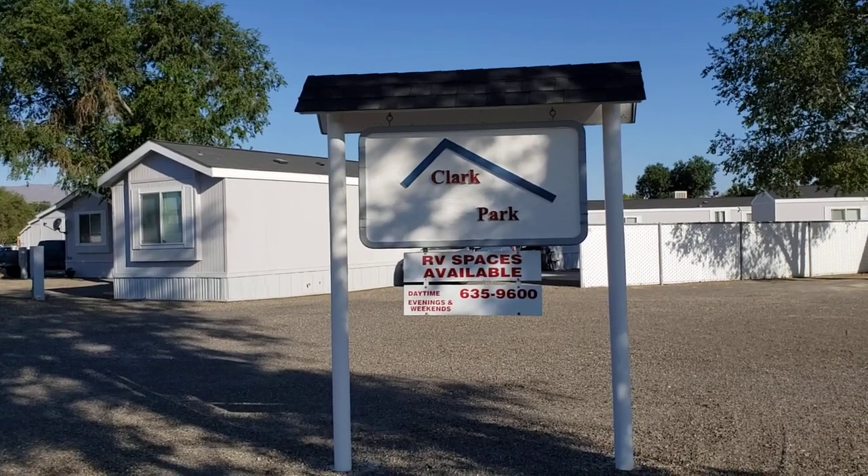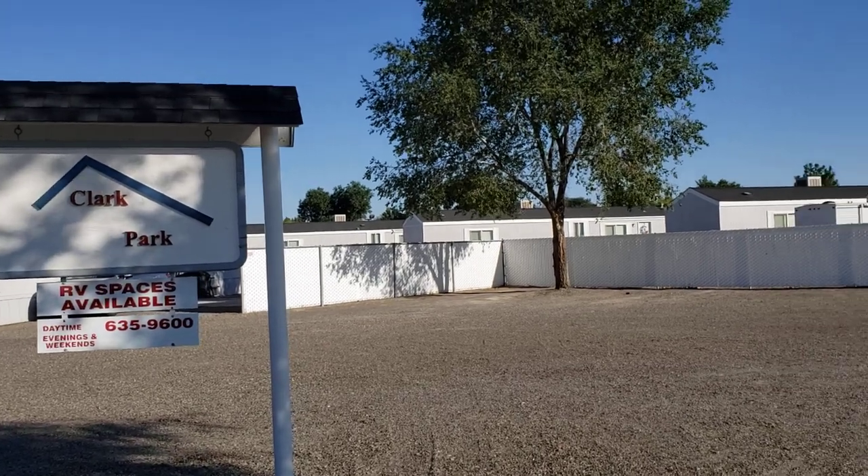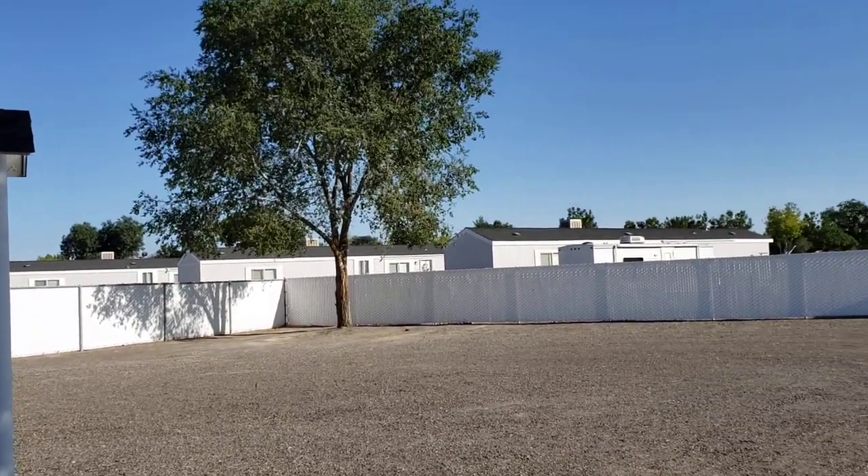Welcome to Battle Mountain, Nevada and Clark Park. Battle Mountain, Nevada is located along Interstate 80 in North Central Nevada.